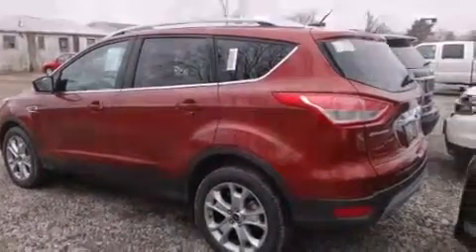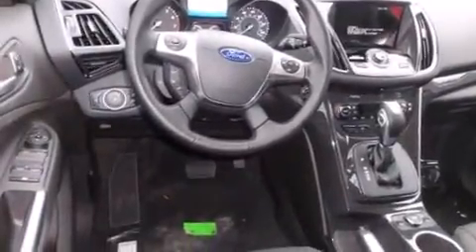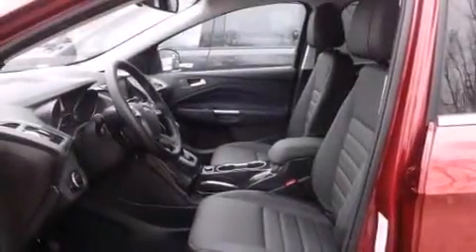Side curtain airbags, child safety seat anchors, rear seat childproof door locks, a rear window defroster, a push-button ignition, and the power rear liftgate can open and close at the push of a button.